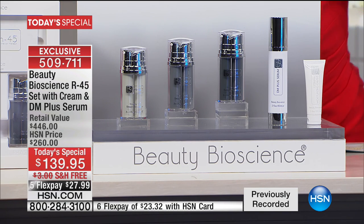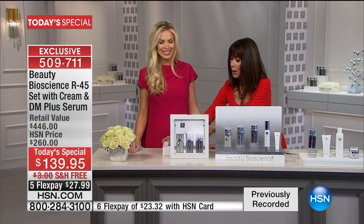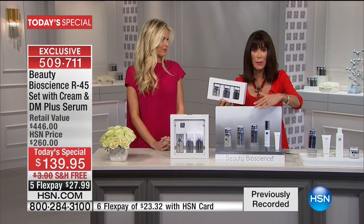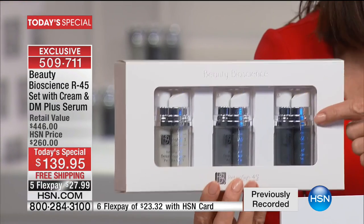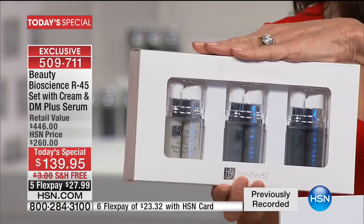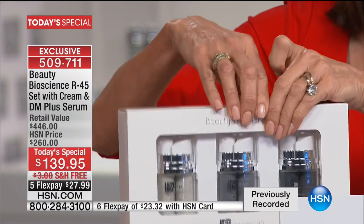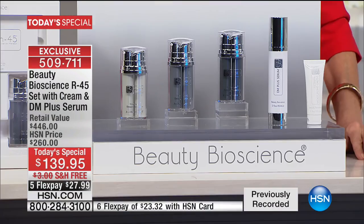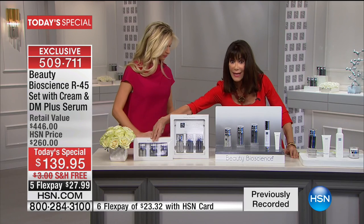Can we tell them what they're getting first of all, Jamie? The value today is unheard of. I want to start by showing this to everyone just to put it in perspective. This is the regular Retinicin 45. There is an infomercial out there — just this alone is $149 at retail. So let me bring you over here to show you what you are getting today.